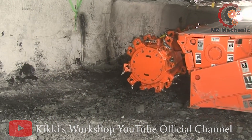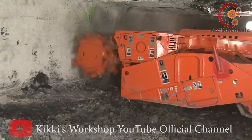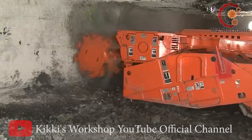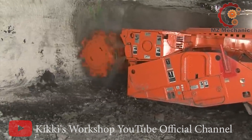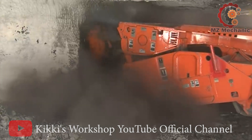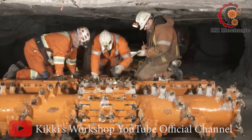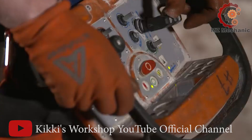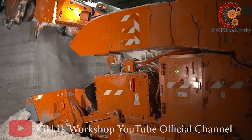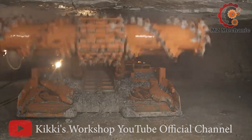Number 9: The Komatsu continuous miner, the powerhouse of underground mining. Packing a punch with 1005 horsepower, it's like the Arnold Schwarzenegger of mining engineering. Need to cut through the ceiling? No problem — this piece can reach heights of 145 to 197 inches. In the rough world of industrial mining and coal, where safety matters, Komatsu's got your back.